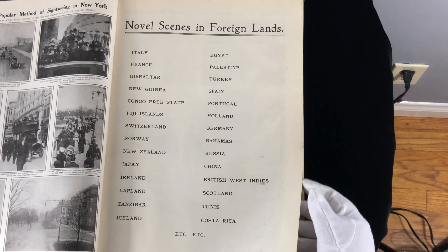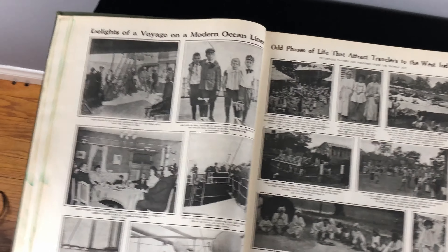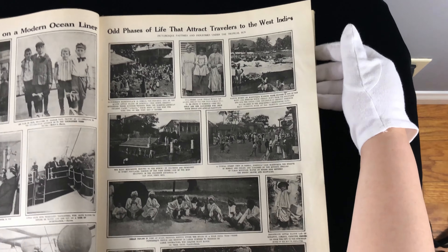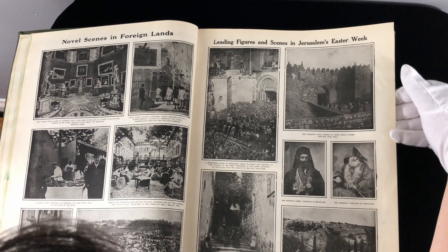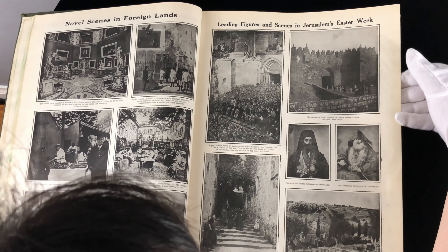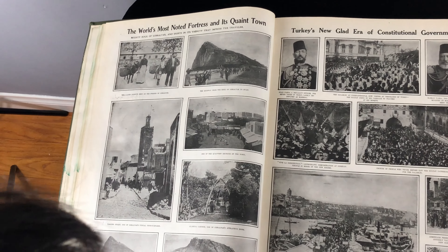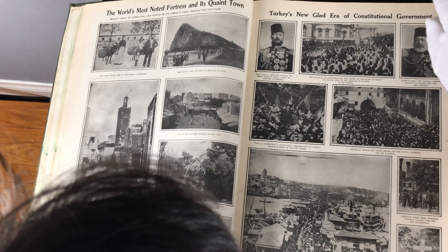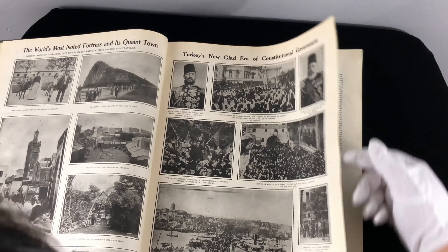Novel scenes in foreign lands with various countries covered — you can see everywhere they went. Delights of a voyage on a modern ocean liner — they were very fancy back then. Odd phases of life that attract travelers to the West Indies — you can see there's chocolate being harvested here, cocoa beans in Trinidad. Leading figures and scenes in Jerusalem's Easter week — you can see what Israeli life was like. The world's most noted fortress and its quaint town, and the highway from the Rock of Gibraltar to Spain. Very ostentatious uniforms. Turkey's new glad era of constitutional government — they wore a lot of medals back then.